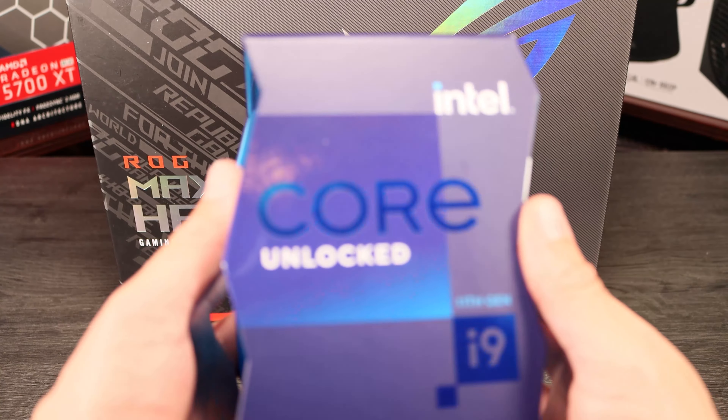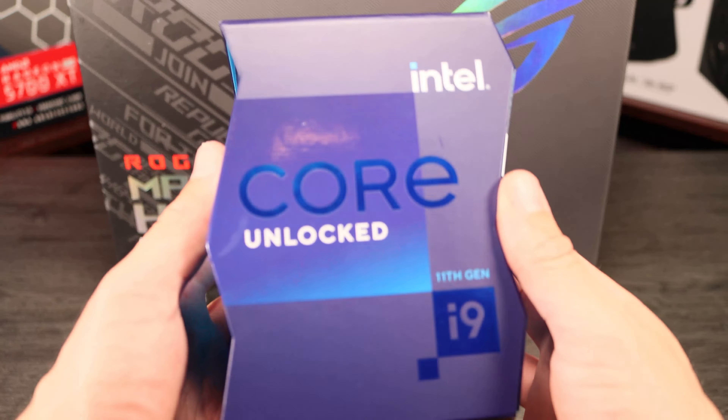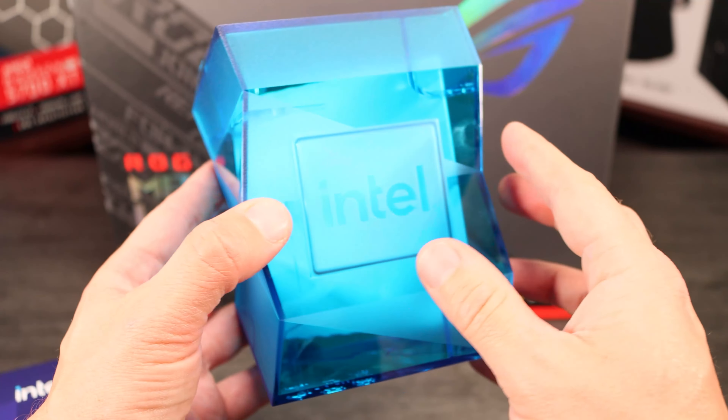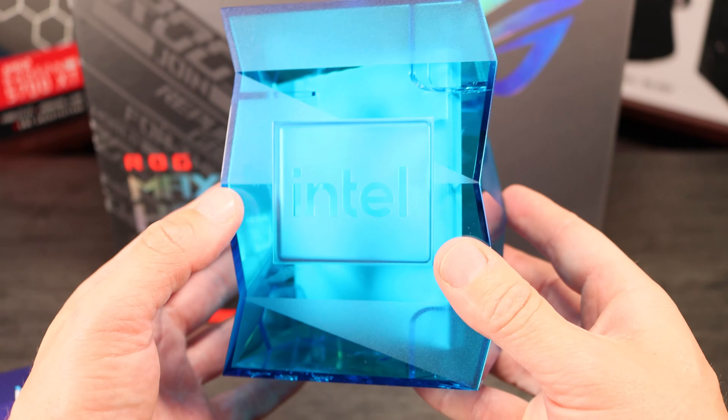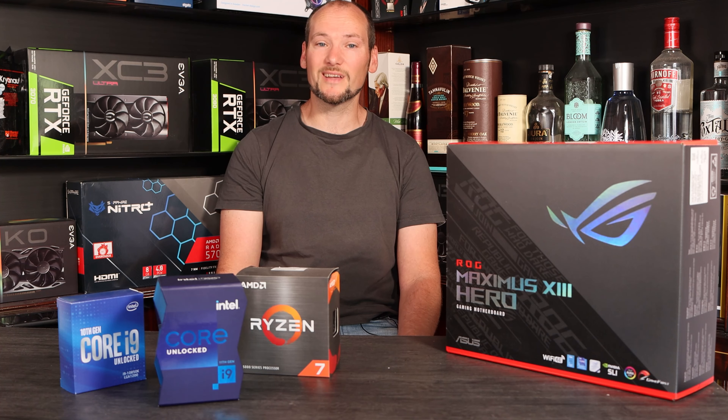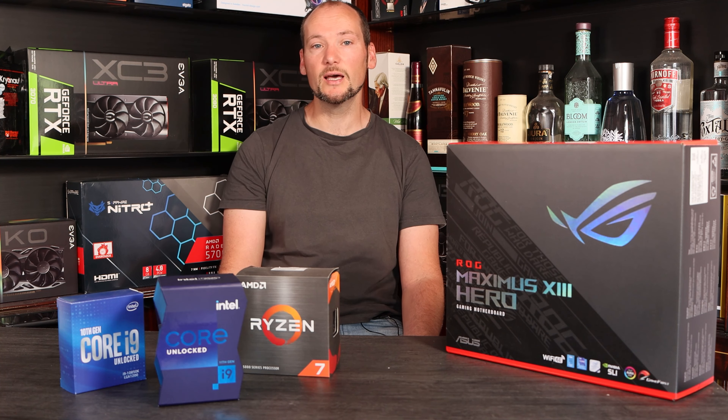We're really interested to see how this CPU performs, particularly in the light of leaks around the performance of the i7-11700K and also up against its competitors. For that reason we're putting it up against the Ryzen 7 5800X, which is also an 8-core high-performance CPU with multi-threading, and the outgoing i9-10850K, a CPU which has been available for as little as $320 recently and has 10 cores and is also very high performance.